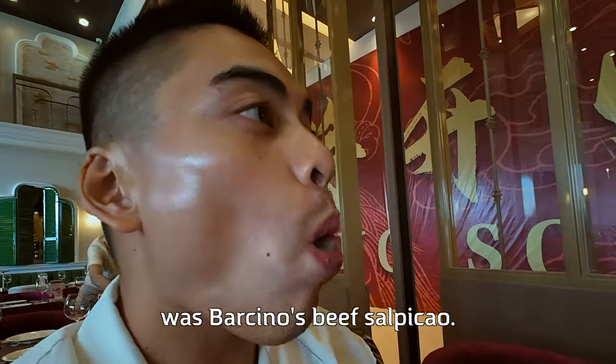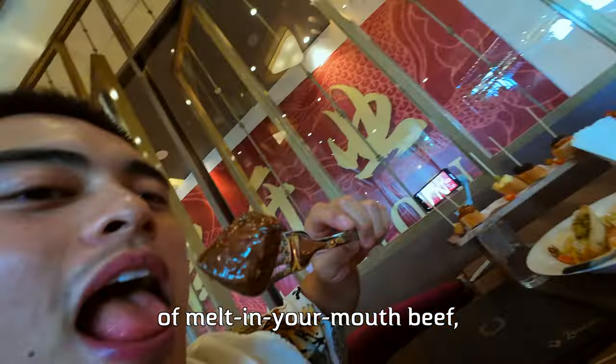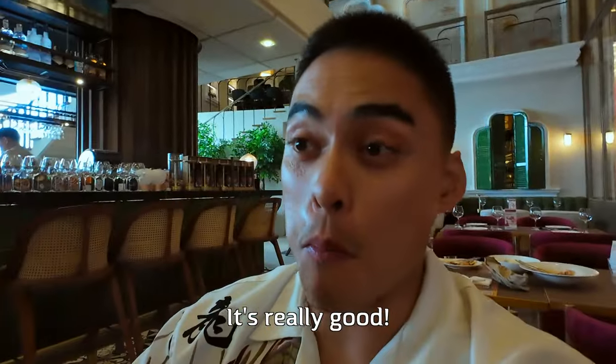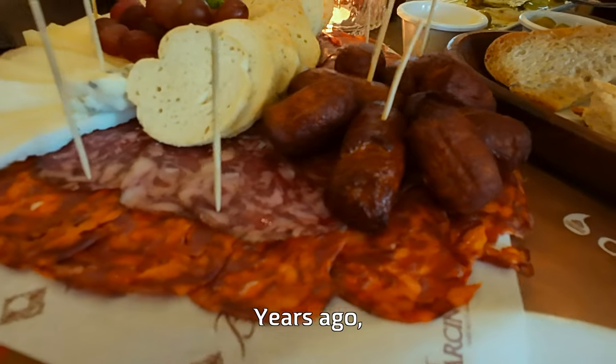The next course was Barcino's beef salpa cow. The combination of melt-in-your-mouth beef and buttery soft mashed potatoes was a home run. It's really good — it's probably my favorite thing here, but I'm a meat guy.